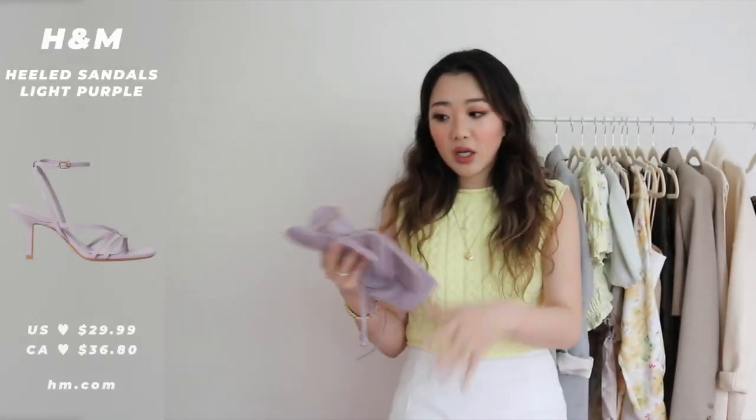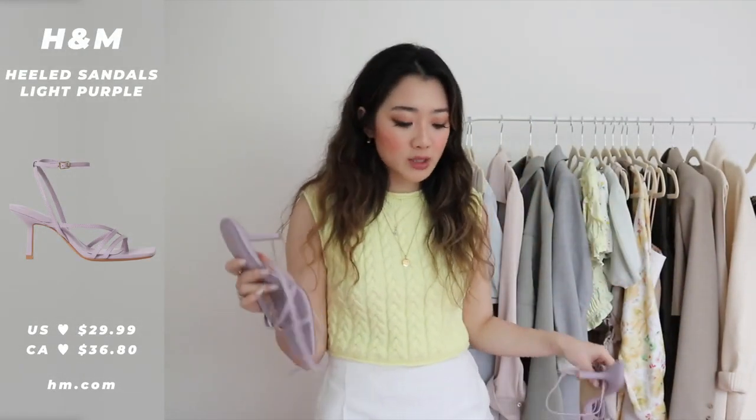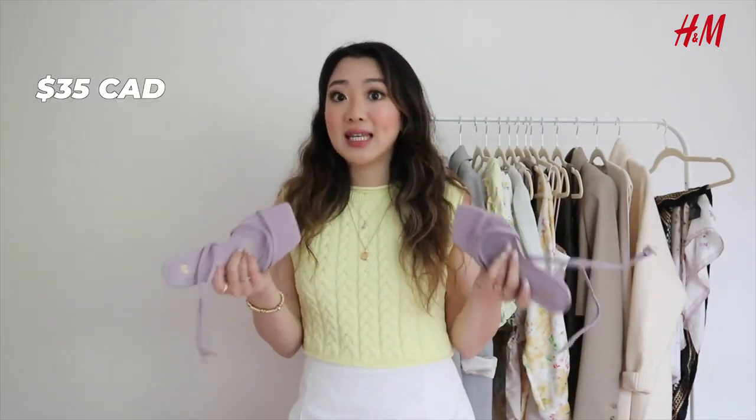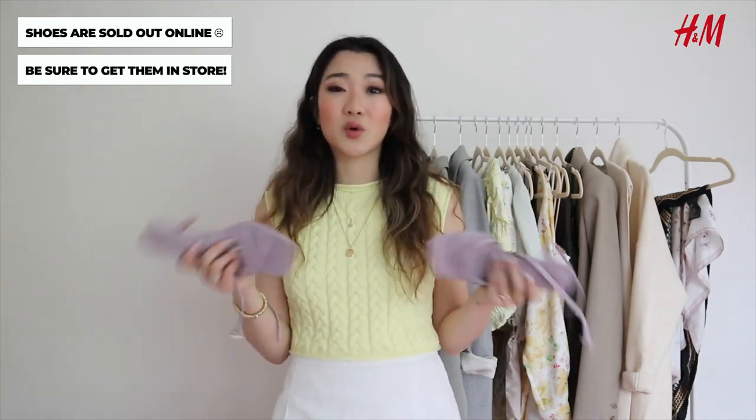Now for the shoes from H&M — the first pair are strappy heels in lavender. I also bought the exact same style in brown, which I'm wearing throughout this video. The brown is extremely versatile. I think lavender is going to be such a trend for 2021 — not just for shoes but for clothes too. These are $35 Canadian and super affordable. Unfortunately they appear to be sold out online, so you'll need to go in store to find them.